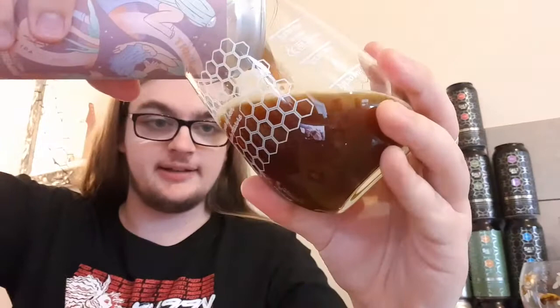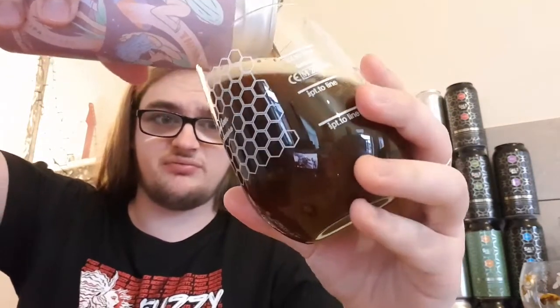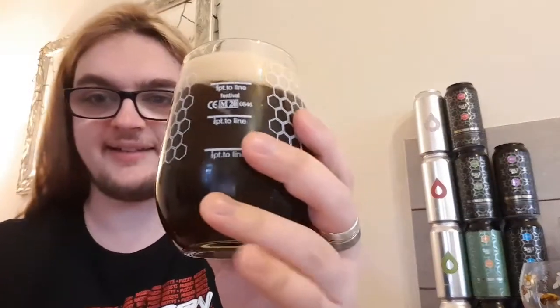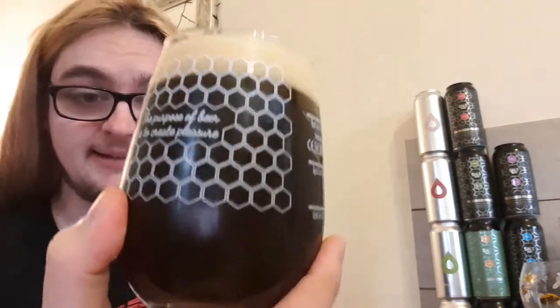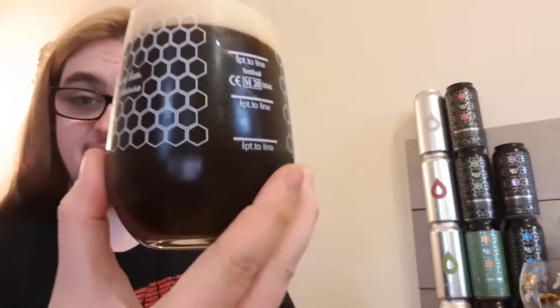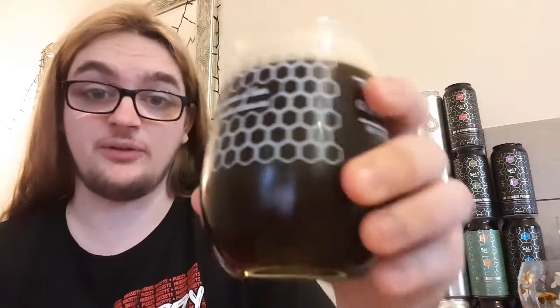I have not had a black IPA in ages — it's been way before Christmas since I last had one. All right, there we go. We've got ourselves a pitch black beer with a tan head — like a desert tan head. You can't really see through that at all. That looks really nice. Let's get a smell.